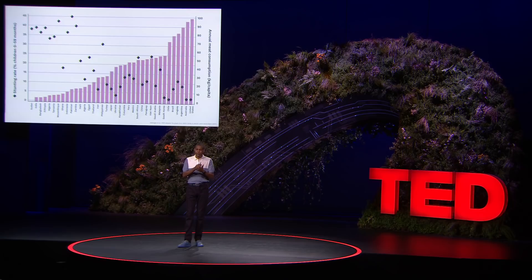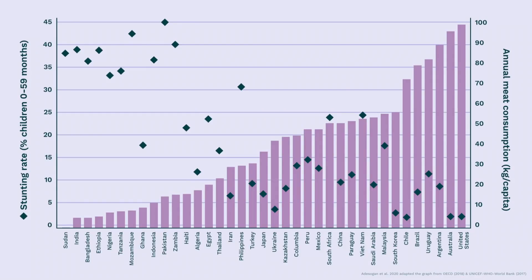In this graph, you see different countries with their annual meat consumption per capita on the bar graph, and dots representing the stunting rate in children below the age of 5 years old. Countries with lower consumption of meat are associated with higher incidence of stunting. I know this firsthand — growing up in Eritrea, I loved milk and meat, when we could get it, which wasn't often. Even as a kid, I always wondered how a cow eating just grass produces nutritious milk. That wonder pushed me into a career to understand and improve livestock production so that people in low-income countries do not suffer from stunting and other nutrient-deficiency diseases.